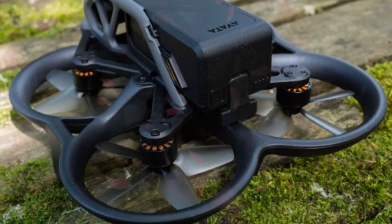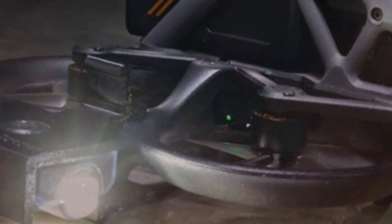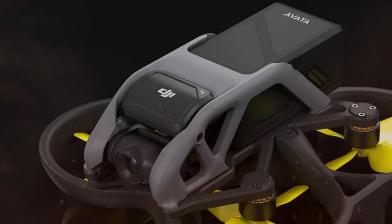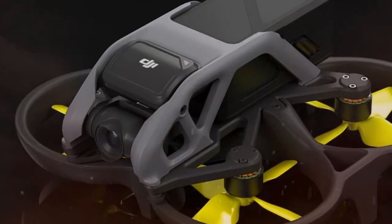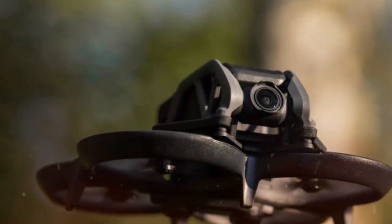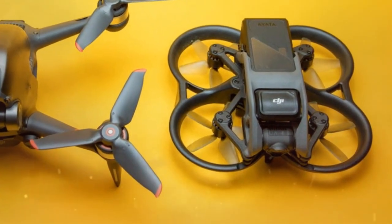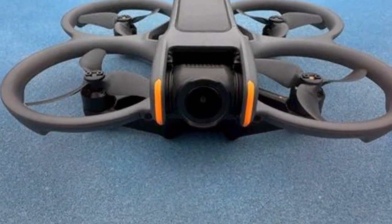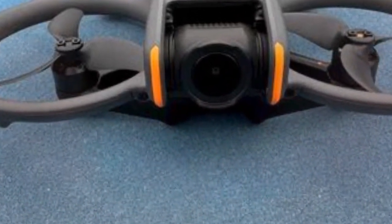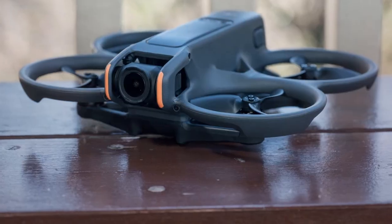At the apex of the launch offerings will be the premium combo, targeting the most demanding professionals and enthusiasts. This top-tier package is highly likely to bundle the aircraft with the cutting-edge DJI Goggles 3 and the Motion Controller 3. Leaked price expectations for this flagship package suggest a significant investment, likely falling between $1,100 and $1,300 USD. For the most aggressive and experienced FPV pilots who prefer traditional control methods, a separate advanced manual FPV controller will be available for purchase, estimated to retail separately for around $200 USD.